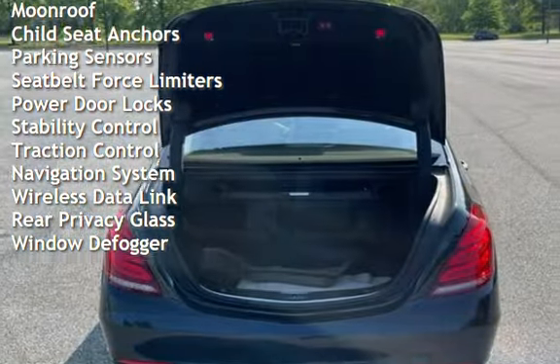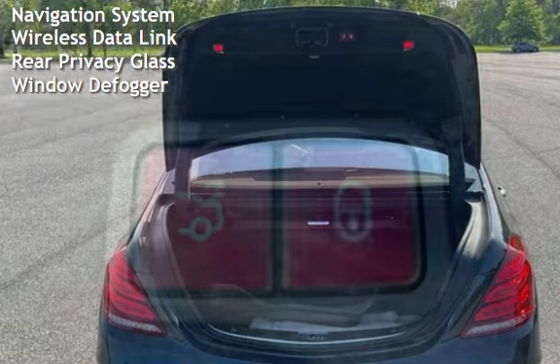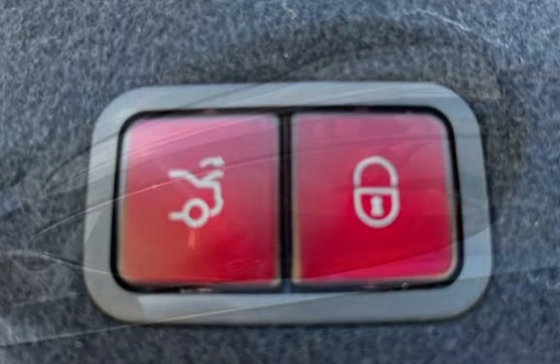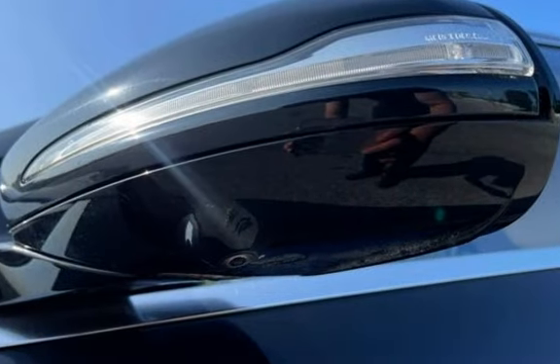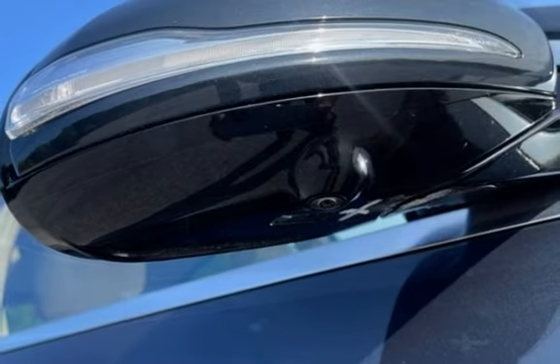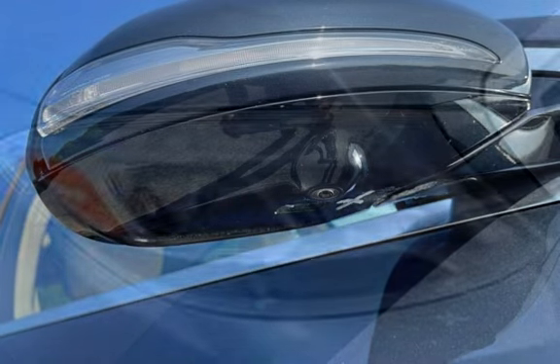Additional features include universal remote, digital odometer, external temperature display, moonroof, child seat anchors, parking sensors, seatbelt force limiters, power door locks, stability control, traction control, navigation system, wireless data link, rear privacy glass, and window defogger.